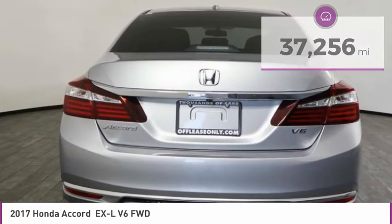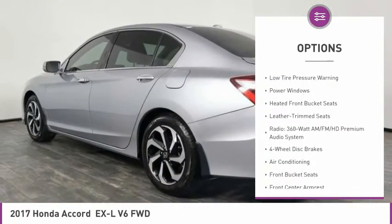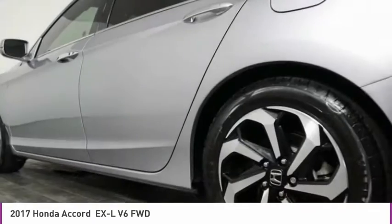Here are some of this vehicle's great options: electronic stability control, alloy wheels, brake assist, fog lights, four-wheel disc brakes, power moonroof, rear window defroster, heated front seats, low tire pressure warning, and power windows.